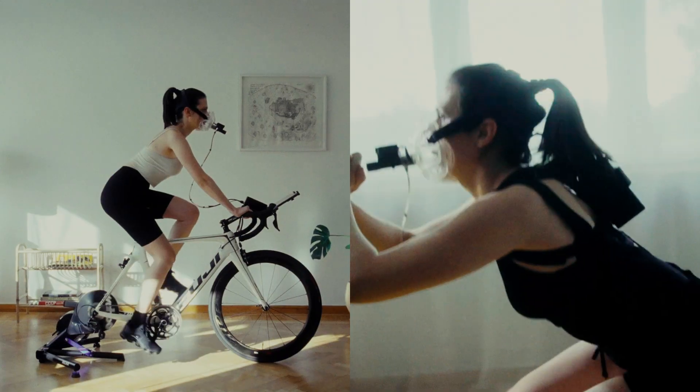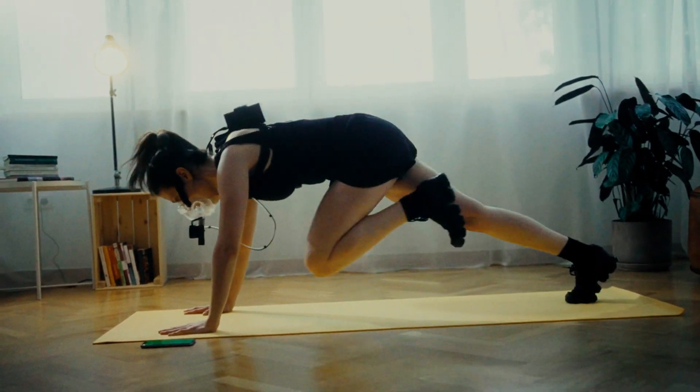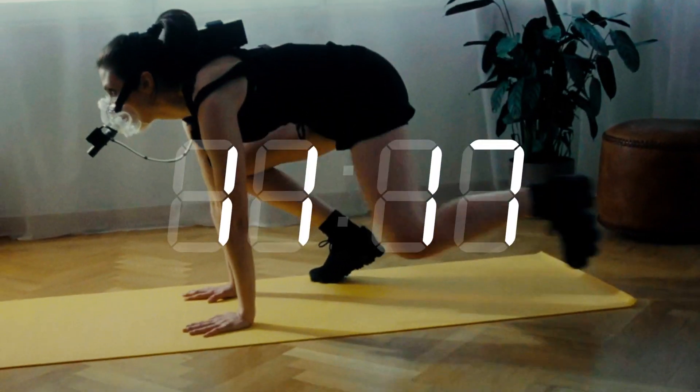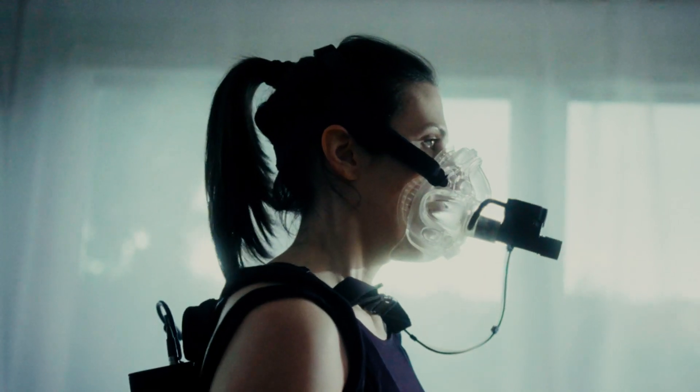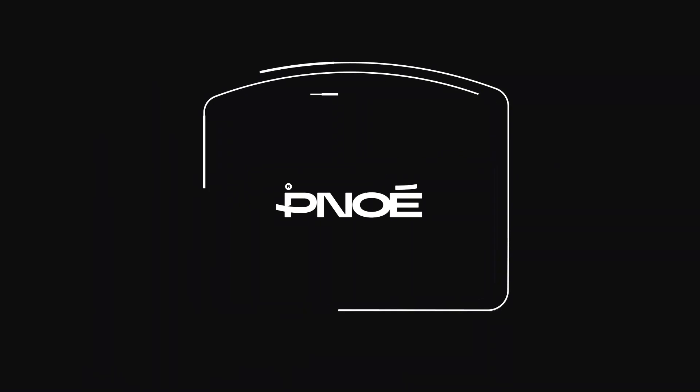Here's how it works. To perform the test, you can use any cardio equipment or bodyweight exercises. You can do it at home by ordering a Pinoe kit or visit one of our affiliated testing sites. The test takes less than 10 minutes, and if you want to do it at home, the process is easy — we'll send the Pinoe kit right to your doorstep.